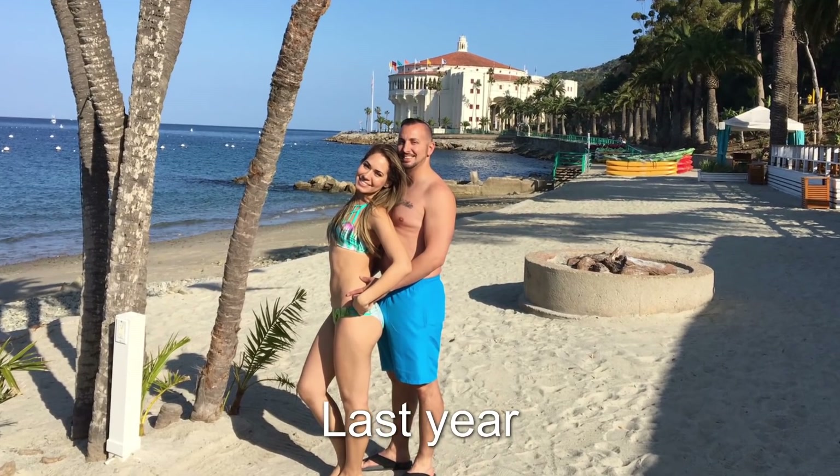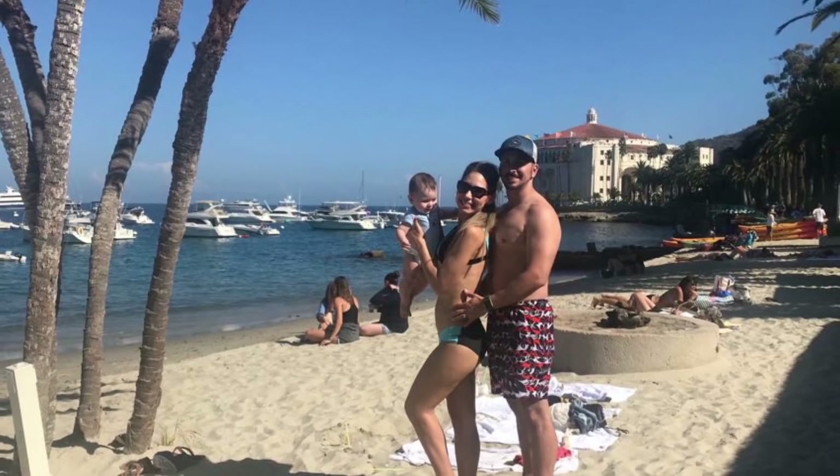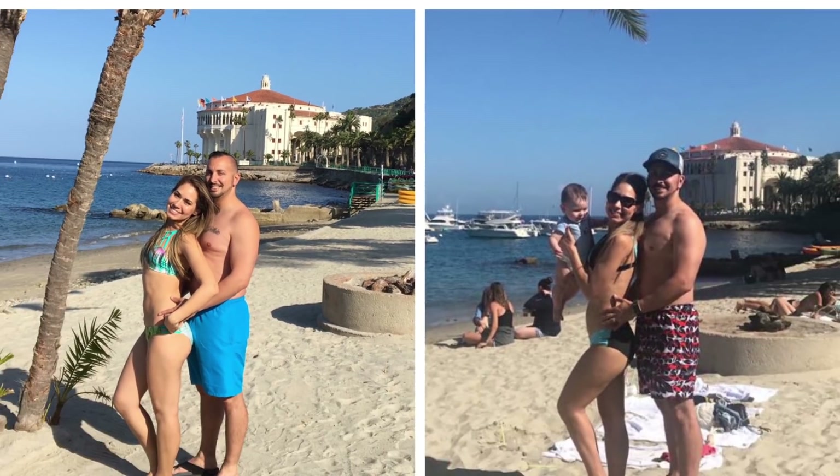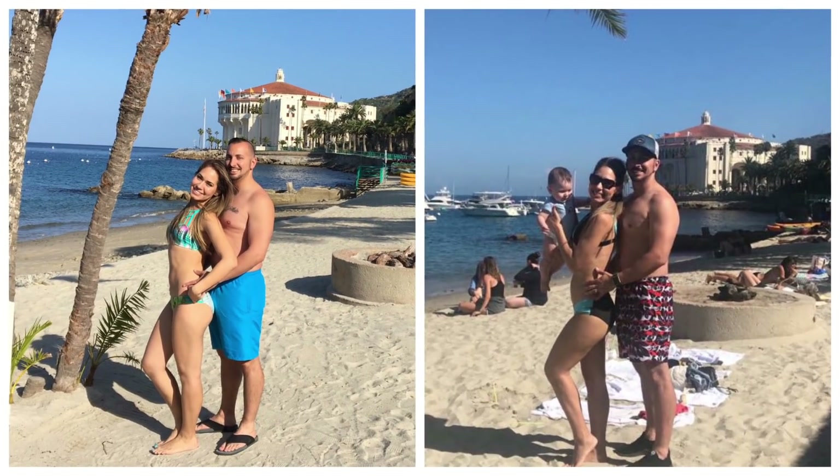We did our picture recreation. We took our picture last year when we came here, then we did the one from this year — now with the baby. We were almost pregnant last year, and now we did our one-year-later picture. Tell us what you think in the comments below!